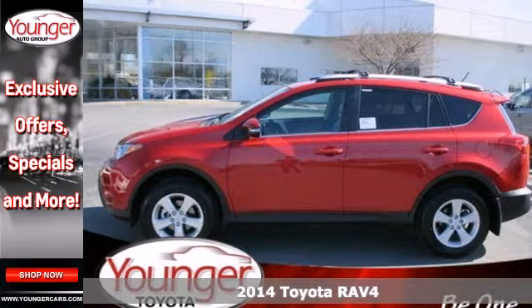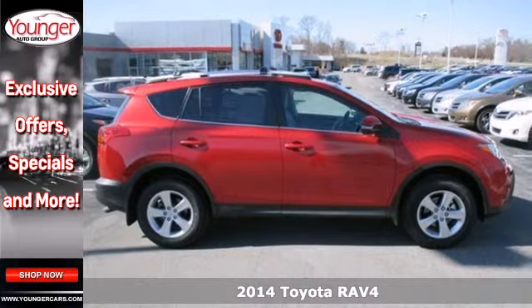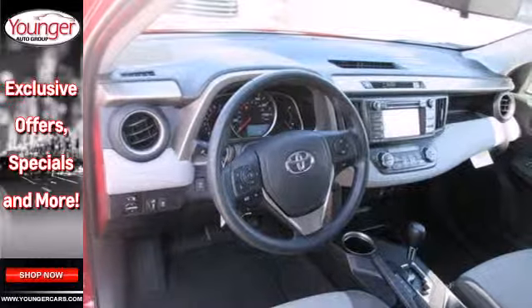It's a 2014 Toyota RAV4. Cruise off in this loaded SUV with features like remote keyless entry, cruise control, and a multi-function steering wheel at your fingertips.